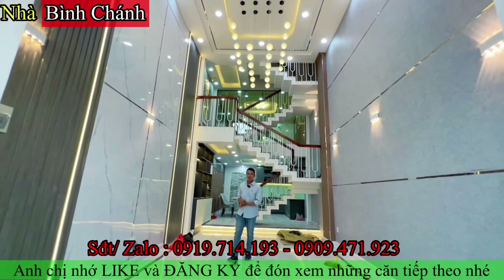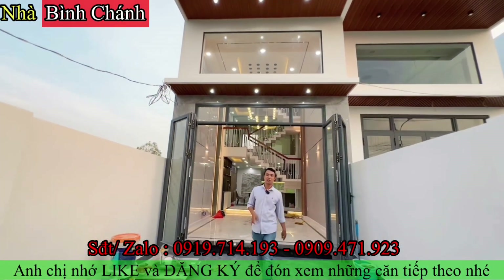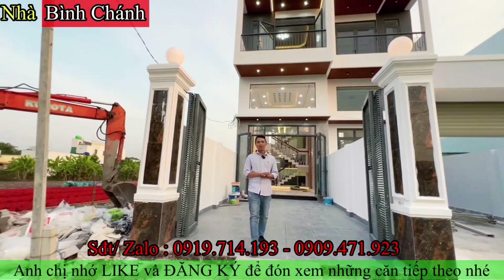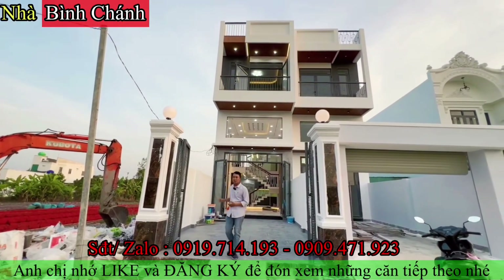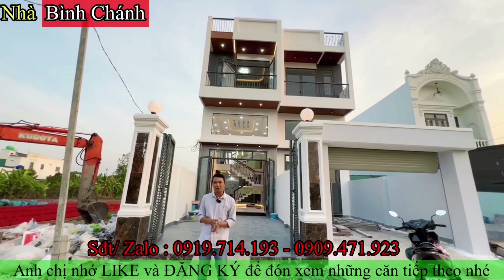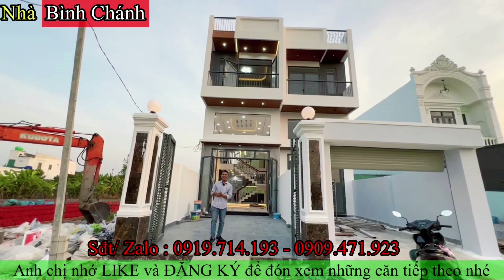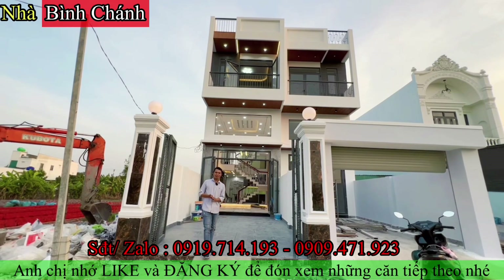Một căn nhà diện tích ngang 4m dài 20m, cực kỳ gần chợ Bình Chánh, có hai căn tùy theo cô chú anh chị lựa chọn. Xây dựng một trệt một lửng và một lầu, ba phòng ngủ, bốn nhà vệ sinh, đầy đủ công năng. Đường ô tô có thể ra vào và đậu trong sân nhà được. Giá căn nhà là 2 tỷ 950 triệu, giá trên còn thương lượng. Anh chị quan tâm nhớ gọi hotline, bấm like và đăng ký kênh để theo dõi những căn nhà mới nhất.